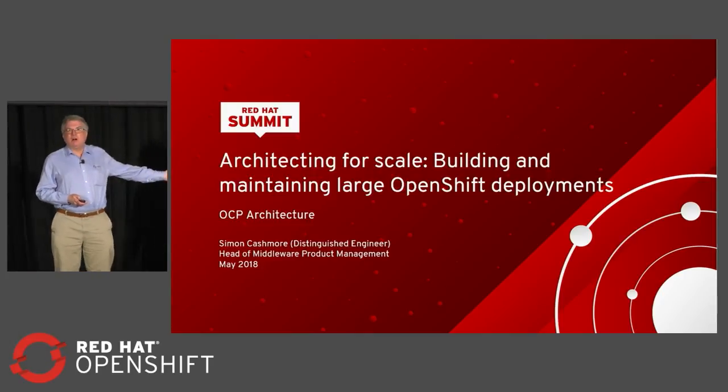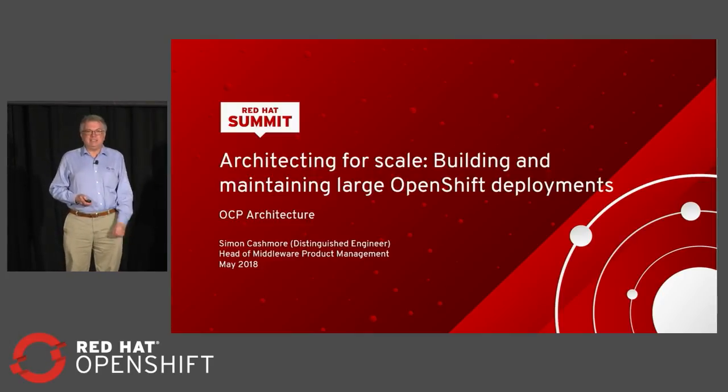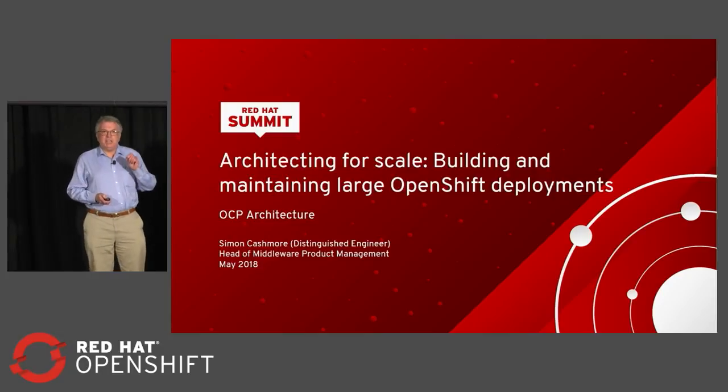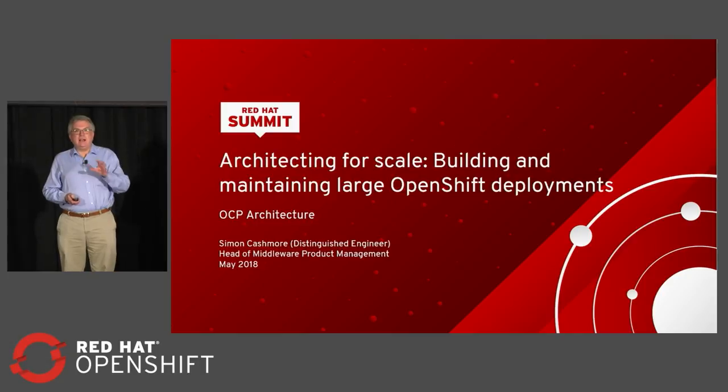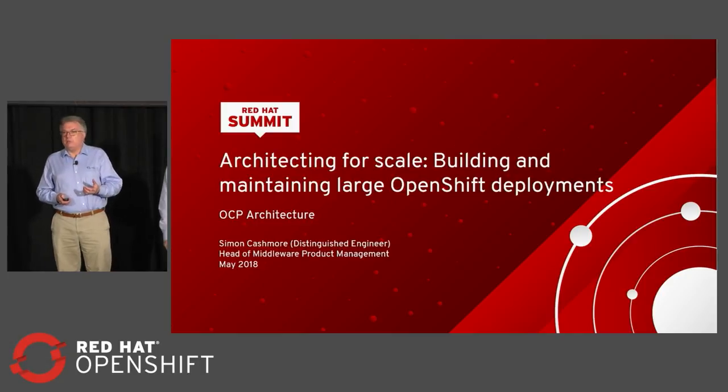Hello, everyone. This is Simon Cashwell from Barclays. I'm Anthony Kesson from Red Hat. What we wanted to do today was really give you some ideas about how Barclays is scaling up their OpenShift deployments.